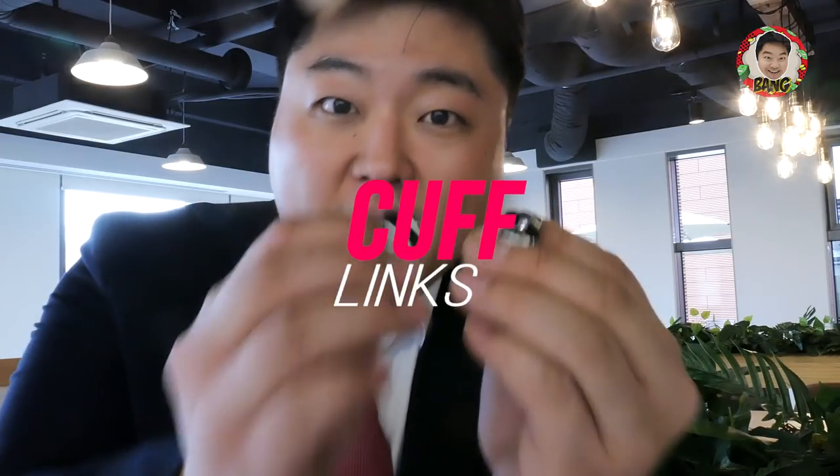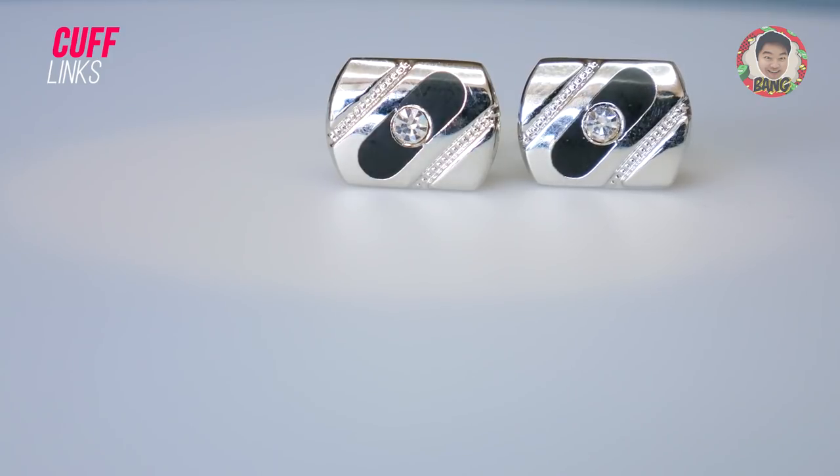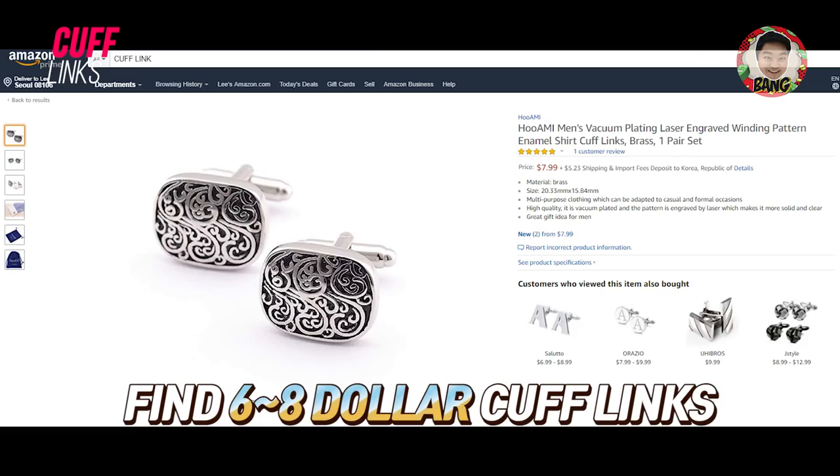Now let's get to my best 5 items. The number 5 item is cufflinks for men. There are very expensive cufflinks, but you can also find $6 to $8 cufflinks on the internet, which is very cheap.